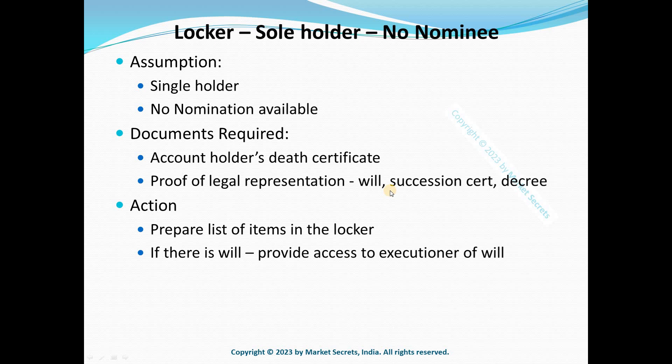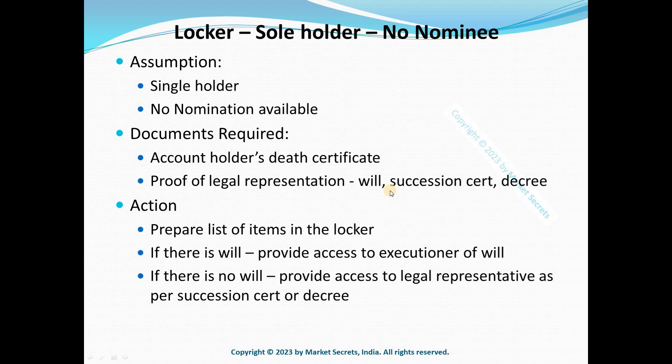When it comes to providing access: if there is a will, access will be given to the executor of the will. If there is no will — only a succession certificate or a court decree — access will be provided to the legal representative named in that document. In any case, the bank will always prepare a list of items in the locker while handing over access. This is what happens to bank lockers when the sole account holder dies leaving no nomination.